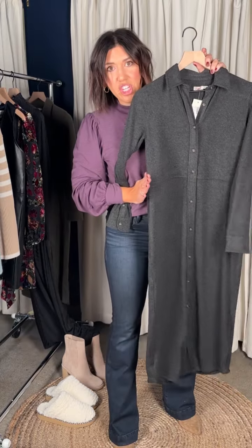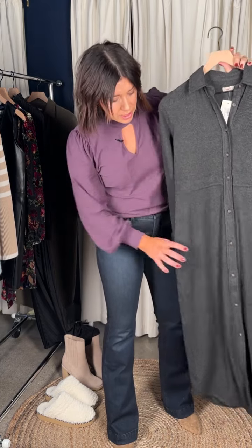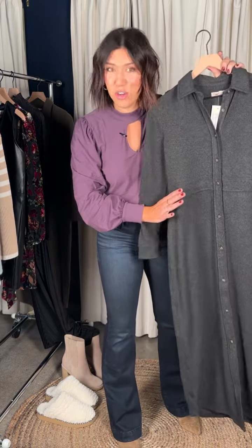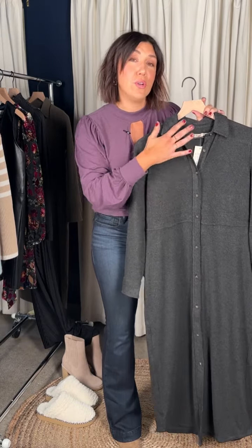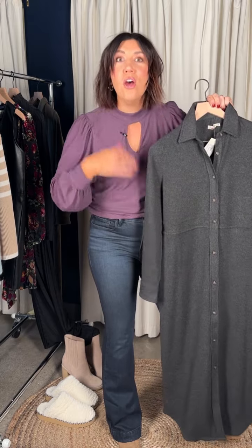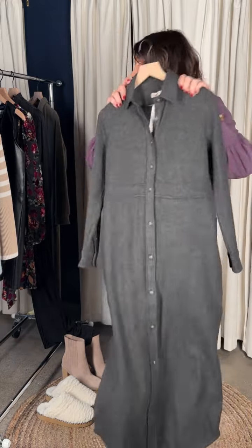It gives you just a touch of shape through the side so even with all that length it still skims the body and creates shape where you need it. It does not have pockets — I lied for a second — but it has great shape. Heidi wore this last year with a t-shirt and jeans underneath, creating a maxi cardigan effect. The versatility is so fun: dress it up for the holidays or unbutton it and you've got yourself a cardi with a tee and jeans.